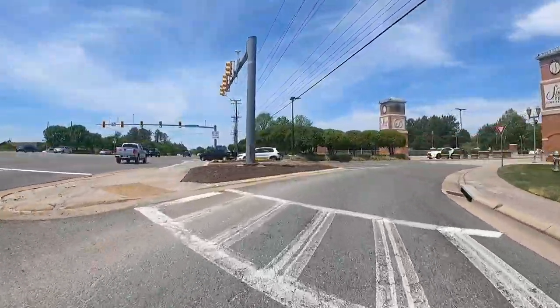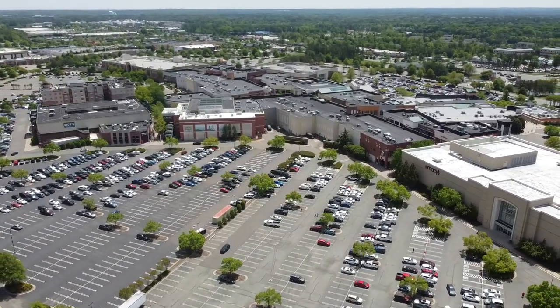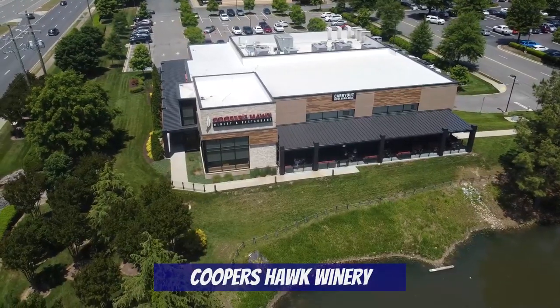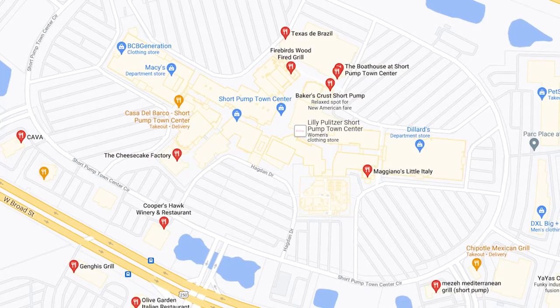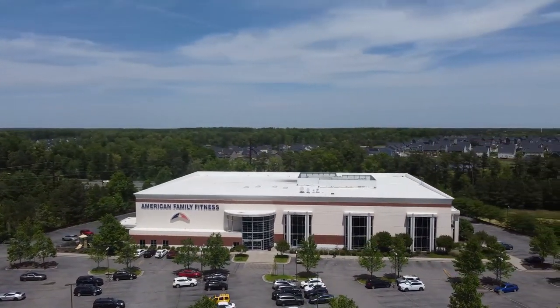Next along West Broad Street is the Short Pump Town Center Mall, which is a huge open-air shopping destination. Not only does it have the best shopping in the area, it also has some really great restaurants surrounding it, including one of our favorites, Cooper's Hawk. But there's also the Boathouse, Texas de Brazil, Cheesecake Factory, and more. To undo all the damage you did at the restaurants, there's a huge American Family Fitness — it's a really nice facility located right behind the mall.